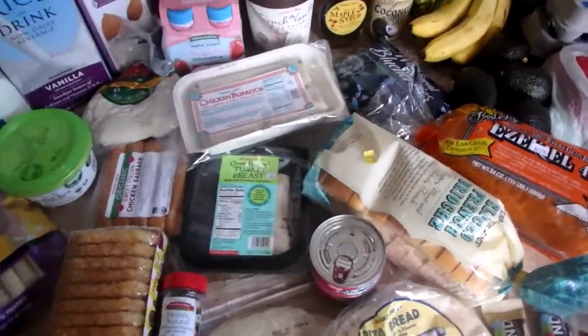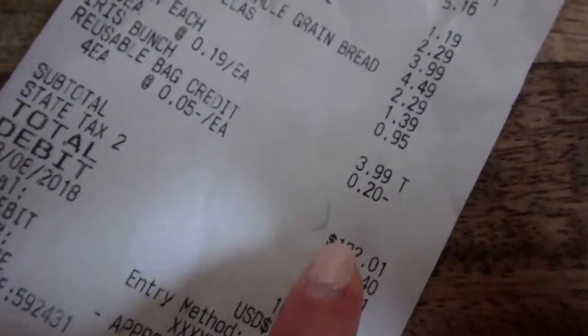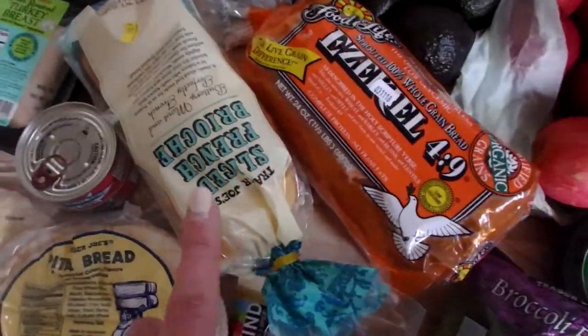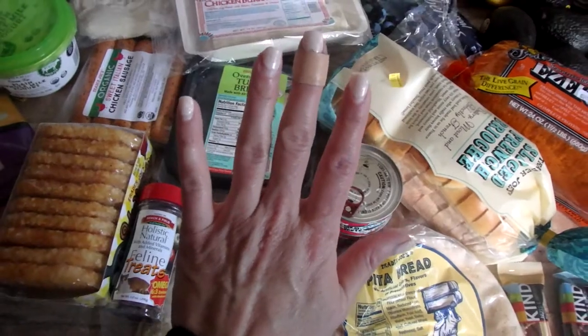That's my whole grocery haul from Trader Joe's. The total cost is $132.01. Excuse the band-aid — I got a little scratch on my finger. And excuse my nails, I know they need to be done.